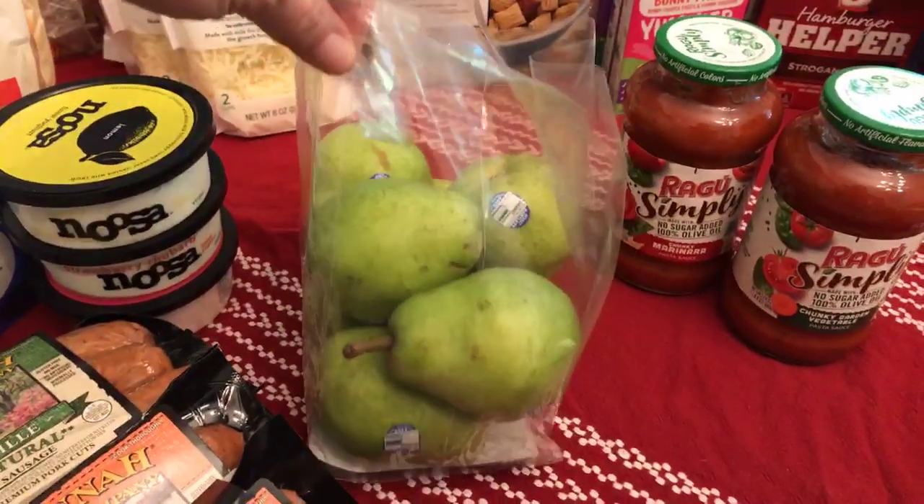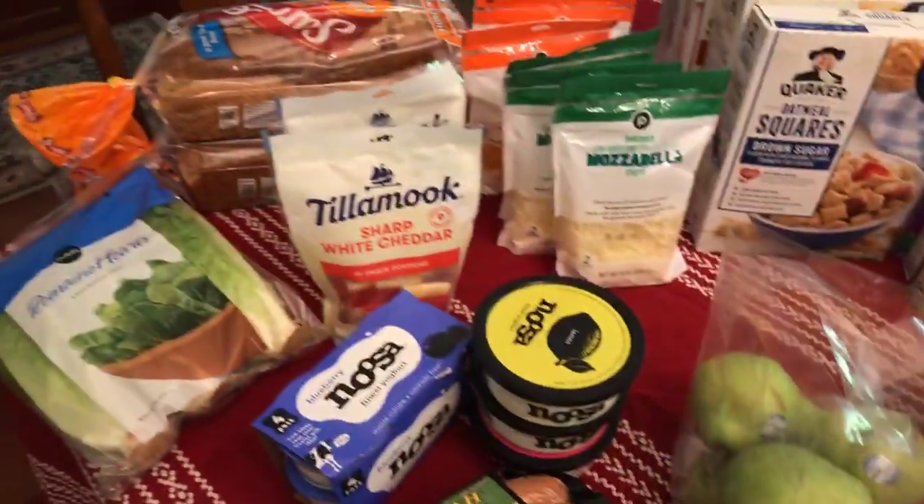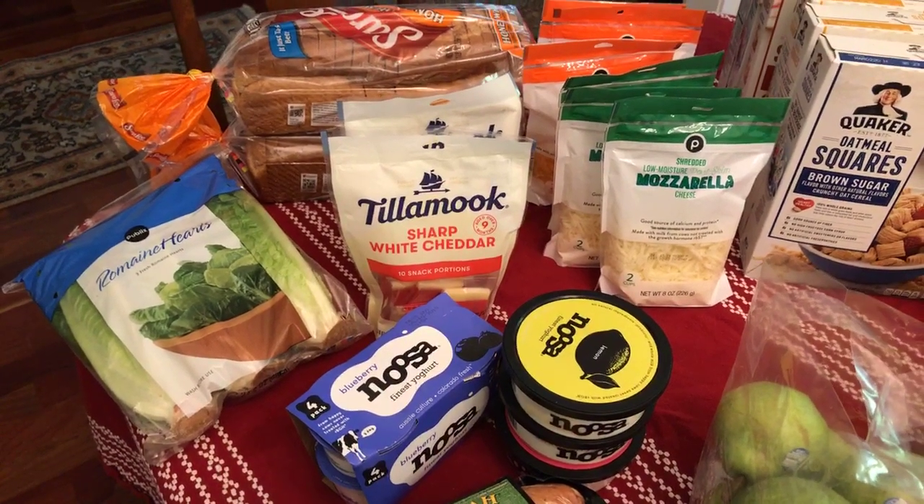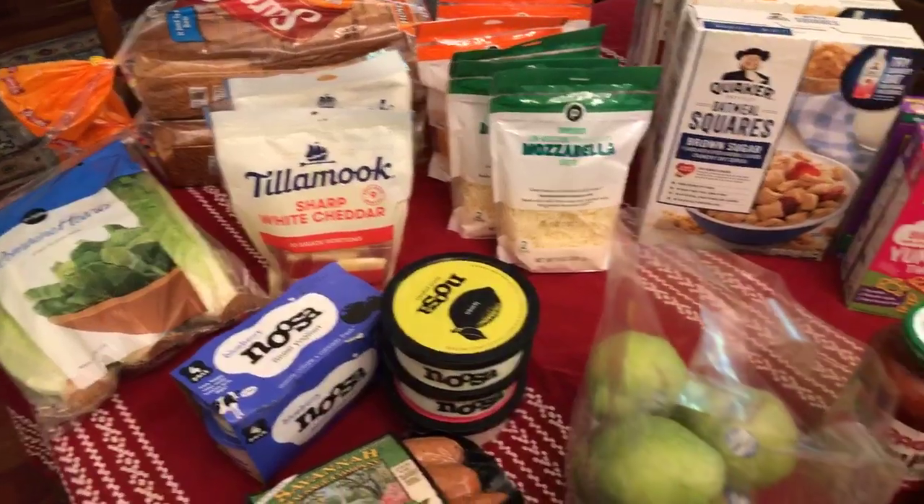Pears are 88 cents a pound — that was our go-to fruit at Publix this week. We also grabbed the bread that was on sale; bread is always on my list, it's kind of my one must-have item.